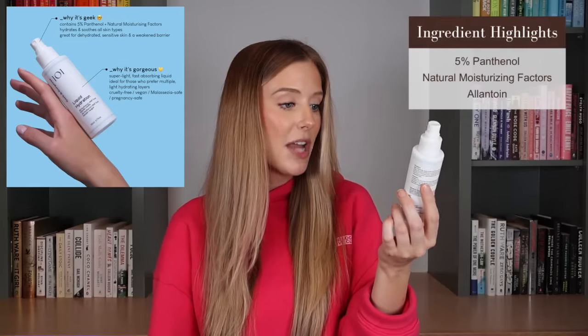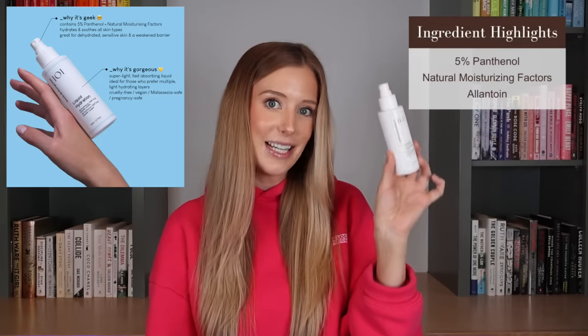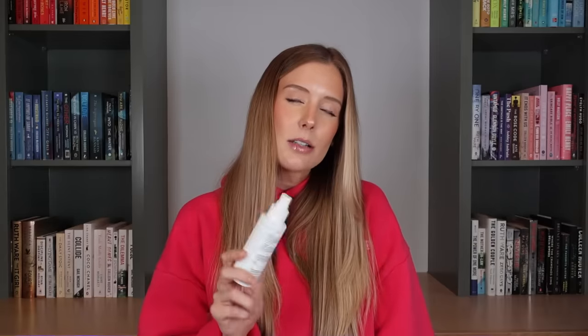I finished up the Geek and Gorgeous Liquid Hydration Spray. This contains 5% Panthenol, natural moisturizing factors, and Allantoin. I was loving using this every single morning — it's super lightweight but very, very hydrating, and it just seems to calm my skin and juice it up a bit. It always left it feeling very hydrated, so one I would recommend for sure. I don't know that I'll ever be super loyal to one specific spray — it's a category I enjoy exploring. But if you're curious about this one, I really loved it.